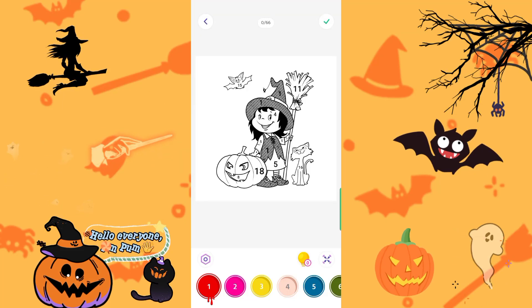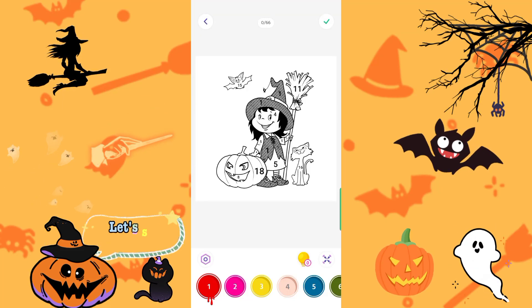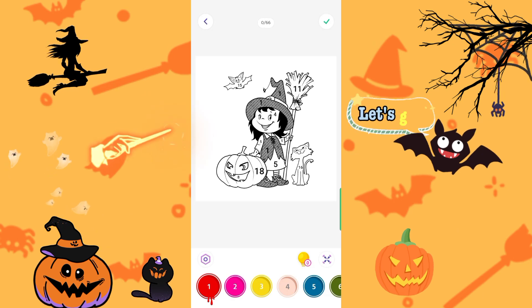Hello everyone. I'm Pom. Hello, hello. Let's start coloring. Let's go.